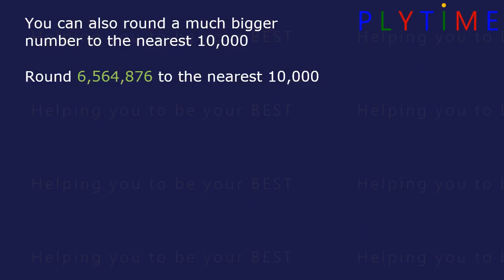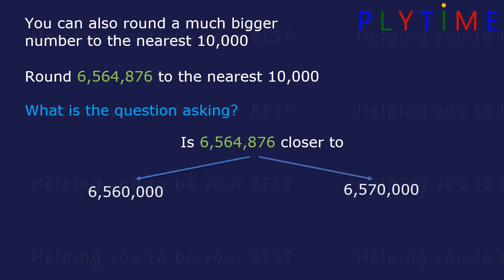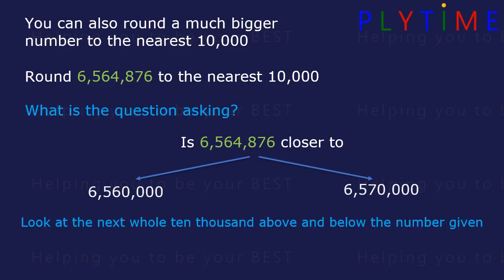Round this number to the nearest 10,000. What's the question asking us to do? Is 6,564,876 closer to 6,560,000 or 6,570,000? Look at the next whole 10,000s above and below the number that's given.